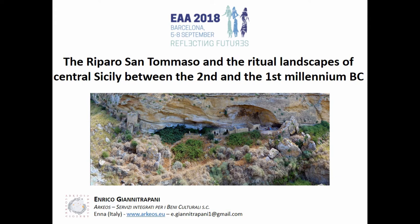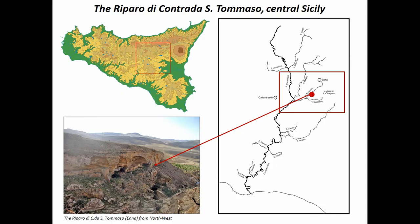The Riparo di San Tommaso is a place right in the central part of the island, in the Enna province, located just a few kilometers southwest of the main town of Enna. The focus of my presentation will be the discussion of San Tommaso, a rock shelter used as a focus to understand the development and constitution of ritual landscapes through the second and first millennium.